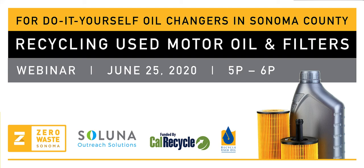The program we have today is called Recycling of Used Motor Oil and Filters. It is a simple guide on recycling used motor oil, specifically for do-it-yourself oil changers. We're going to be talking about all things oil during this hour. My name is Hugo Marta. I work with Soluna Arrange Solutions, and my agency works on behalf of Zero Waste Sonoma to promote the proper recycling of used motor oil and filters here in Sonoma County.